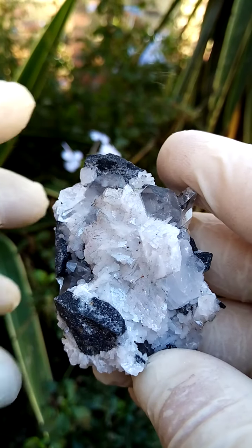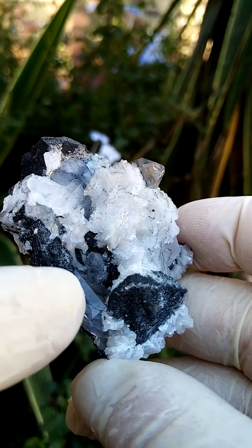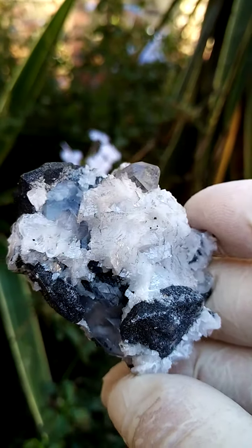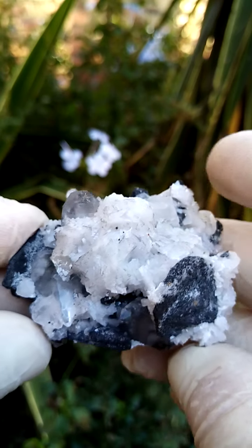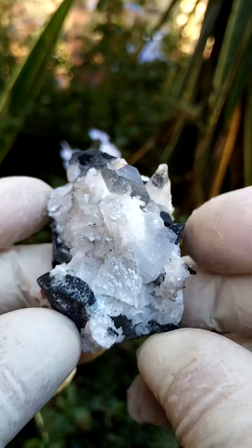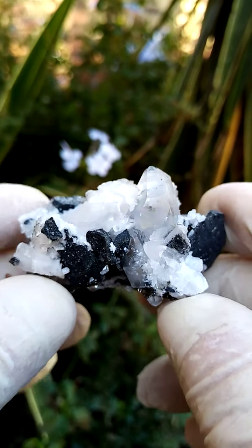Then typically you'd also find sphalerite. In this case, in this cavity just under those dolomite crystals, you have some micro or tiny sphalerite crystals, which from this deposit is not that common. I've often had material from Pering but very seldom with the sphalerite at visible size of crystallization.